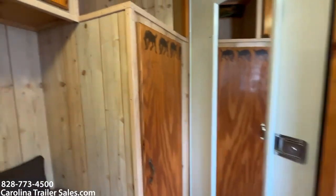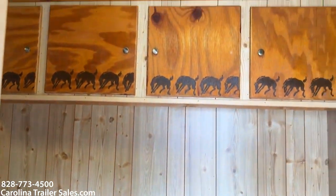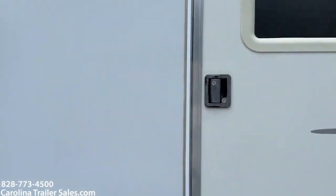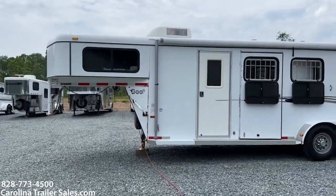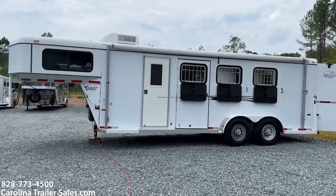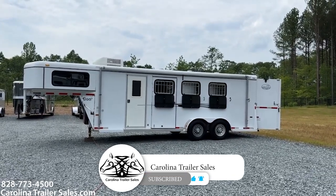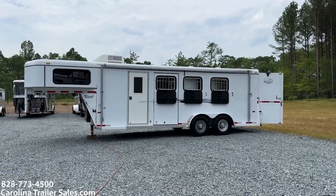So if you're ready to go fall camping, here would be a great option for you. It does have a camper door. 2005 B steel weekender — it's got cabinets, AC, awning, sink, insulated, and does have electric. Carolina Trailer Sales, carolinatrailersales.com. You can reach me at 828-773-4500. My name is Ashley.